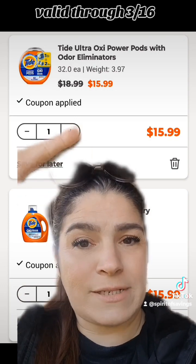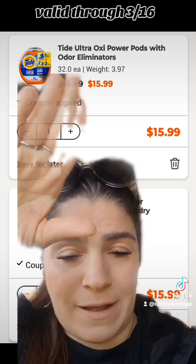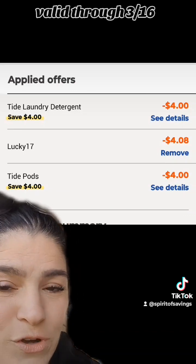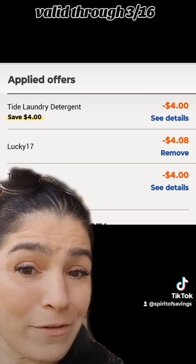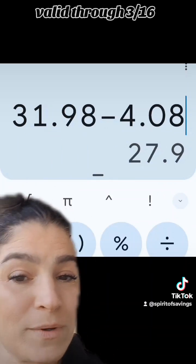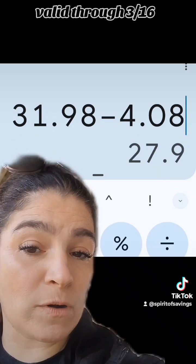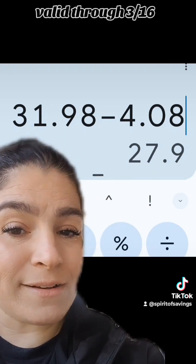Again, add in the Tide Ultra Oxy Power Pods with Odor Eliminators, regularly $18.99, on sale for $15.99, and the same liquid as before. You're also going to enter the code LUCKY17 and save an additional $4.08 on top of your $8 in manufactured digital coupons. Your subtotal for both is $31.98, and with $4.08 coming off in Walgreens store discounts and promos, that leaves your spend amount at $27.90.